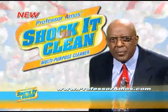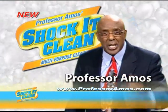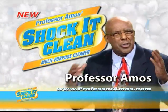Stop! Spending too much on cleaning products? Hey folks, I'm Professor Amos and the cleaning product I'm about to show you will shock you.